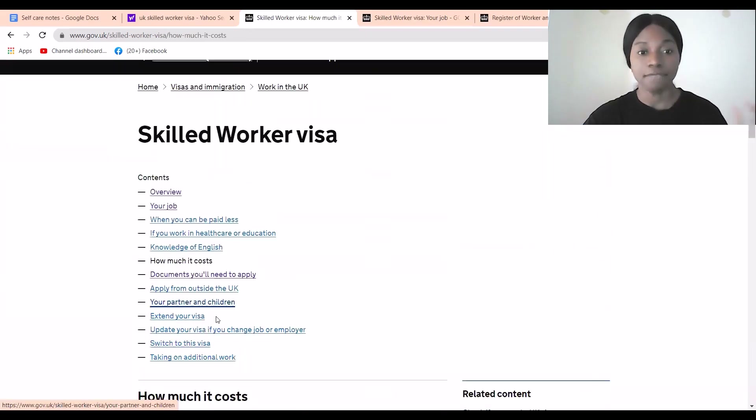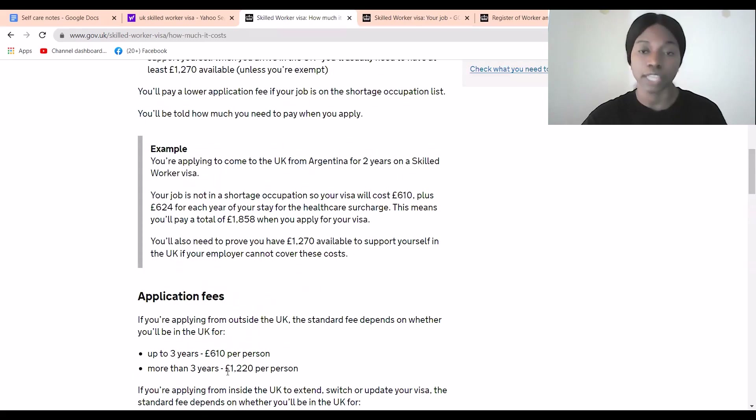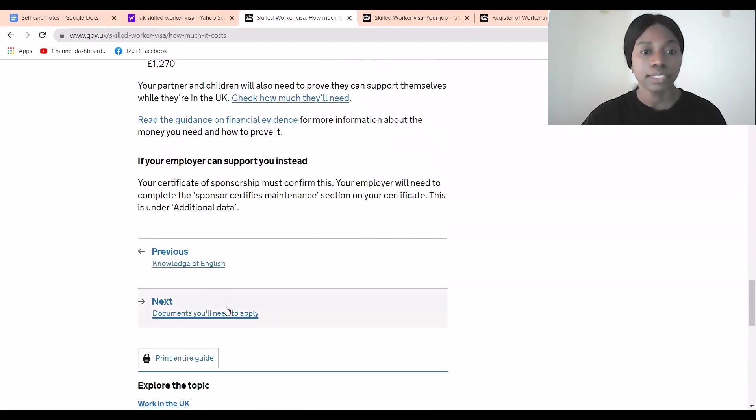One important thing to mention: if you are in healthcare, you would need the Health and Care Worker Visa, which is a separate visa for healthcare workers. This video is a continuation of the previous one which covered healthcare. This video is for every other person outside of the health and care sector.